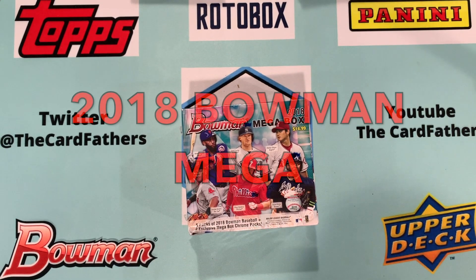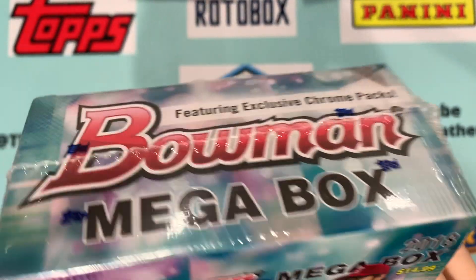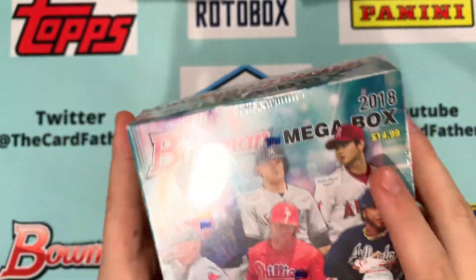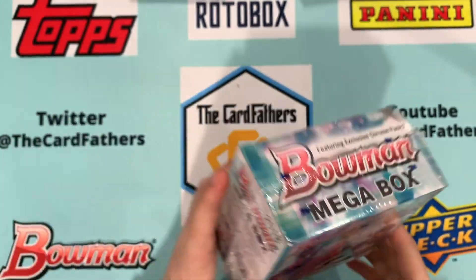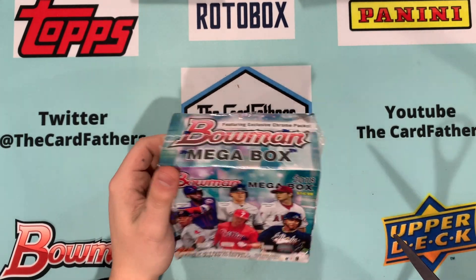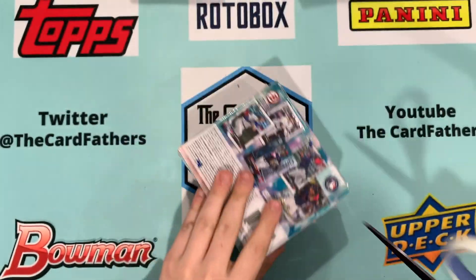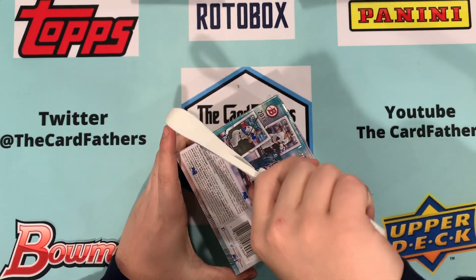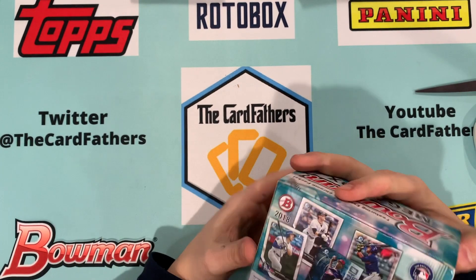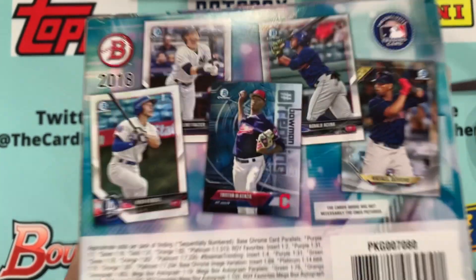Welcome back to the Card Fathers. Today we have 2018 Bowman Megabox. They were originally a retail product at Target or Walmart, selling for $14.99, and now they go for about $65. The reason is because of the players on the cover: Otani, Clint Frazier, Devers, Hoskins, Albies — Torres is in here too. You're mainly looking for the chrome cards and autographs.